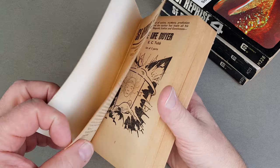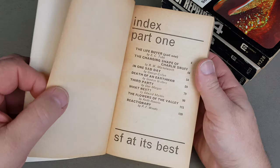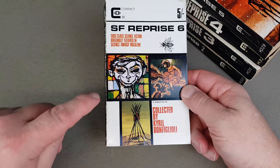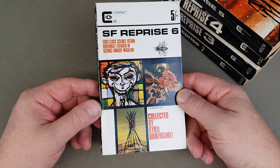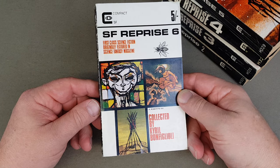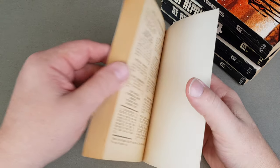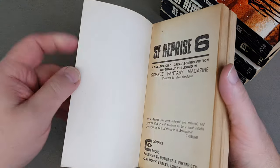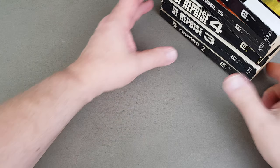I'm still looking for a nice copy of number one — I know they're out there, it's just trying to find a good one. And then the final one in SF Reprise was book six. You can recognise some of the Keith Roberts mini covers there, shrunk down. Once again, a collection from Science Fantasy by Bonfiglioli — getting the hang of saying his name now. So that was SF Reprise.